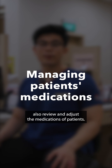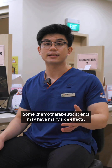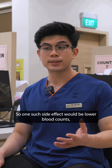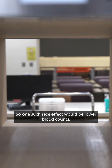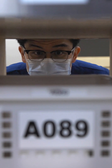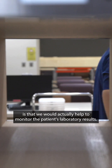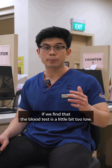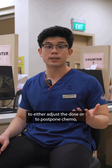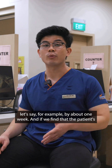Pharmacists also review and adjust the medications of patients. This is especially important at NCCS. Some chemotherapeutic agents may have many side effects. One side effect would be lower blood counts, where it can cause our patient's immune function to be compromised. So what we would do is actually help to monitor the patient's laboratory results. If we find that the blood test is a little bit too low, we may make recommendations to the doctor to either adjust the dose or to postpone chemo, for example, by about one week.